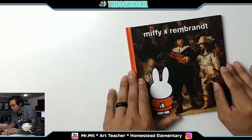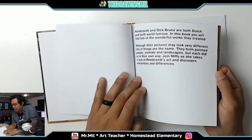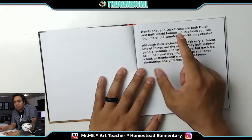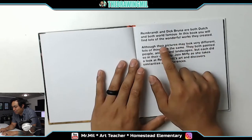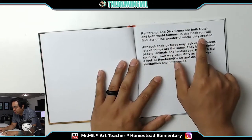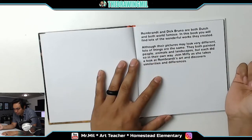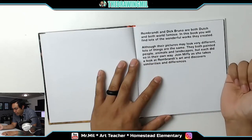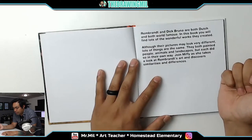So I have this book here, Miffy x Rembrandt, and it's going over the two different artists — the creator of Miffy and then Rembrandt. Rembrandt and Dick Brunner, who is the artist of the rabbit, are both Dutch and both world famous. In this book you'll find wonderful works they created. Although their pictures may look very different, lots of things are the same. They both painted people, animals, and landscapes, but each did so in their own way. Join Miffy as she takes a look at Rembrandt's art and discovers similarities and differences.